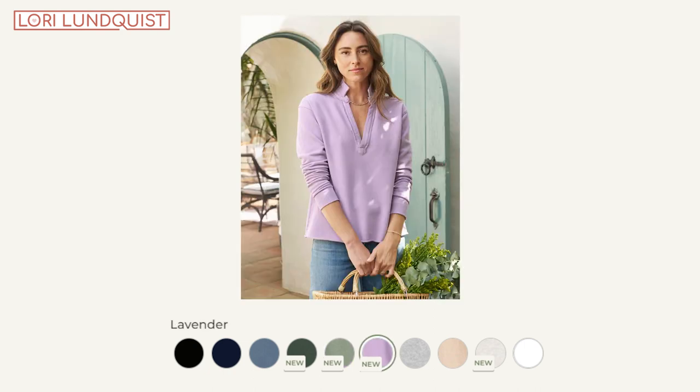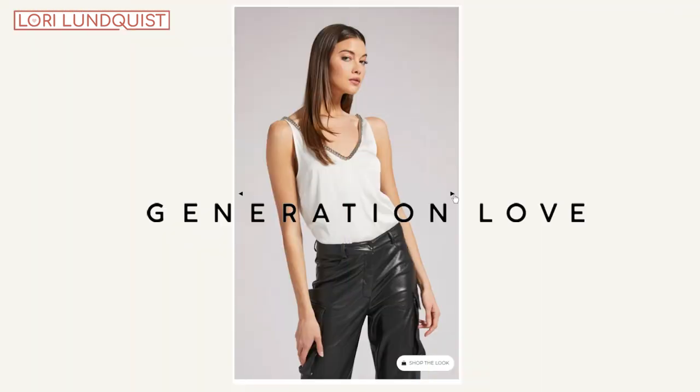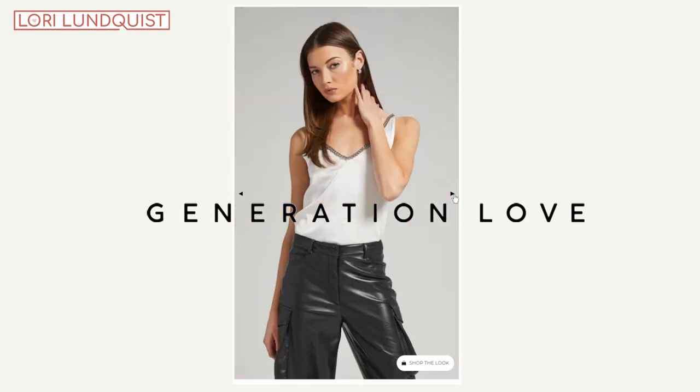I am definitely going to go back and buy one in a different color, because I wear t-shirts on repeat during the fall — whether it's under a sweater, layering it, or even on its own. I can't wait to go back and get a few more colors. The second basic I'm featuring is a tank top.